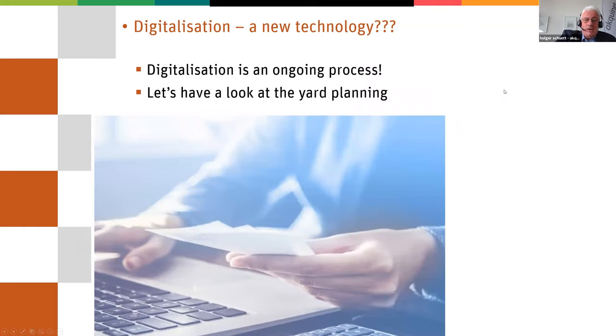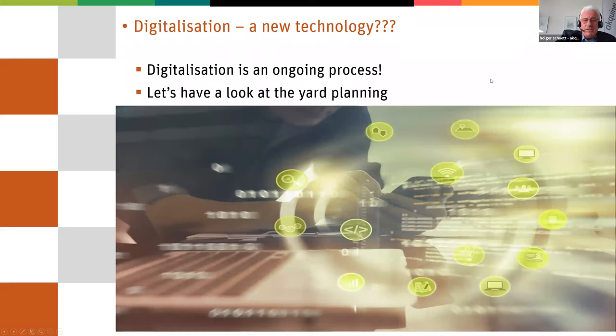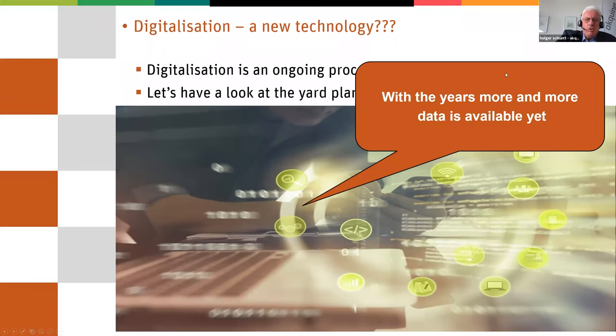Of course, also at that time, we started to type in the first data from containers. And nowadays, this is digitization. We are not only typing in data from papers as we saw before, but we are exchanging data. We are not getting only information about the goods, but also getting from sensors a lot of information about the equipment and the state of the operation on the terminal.